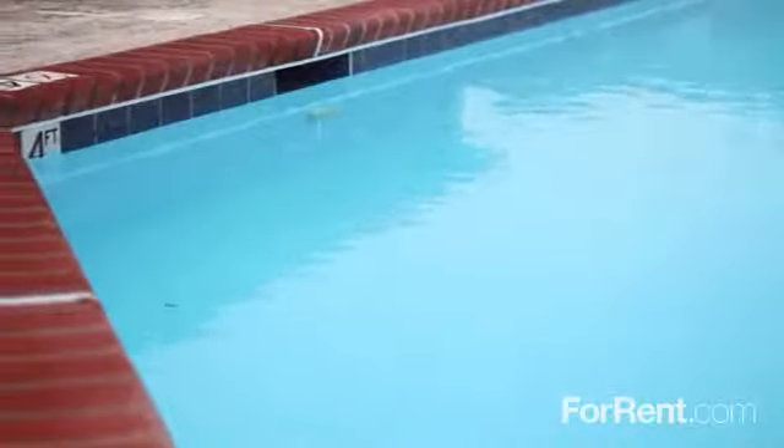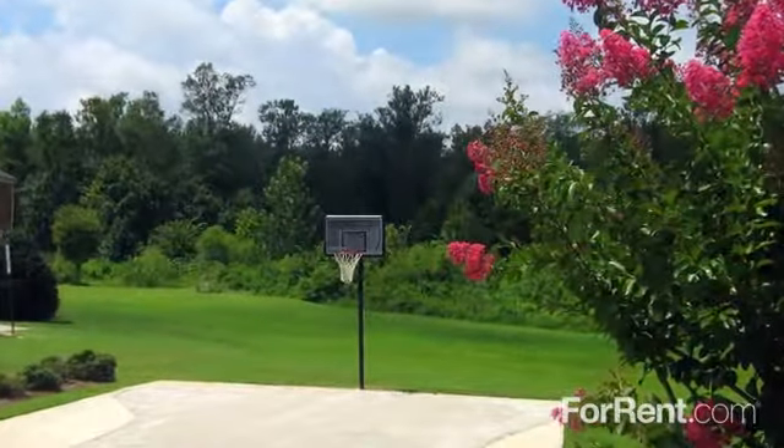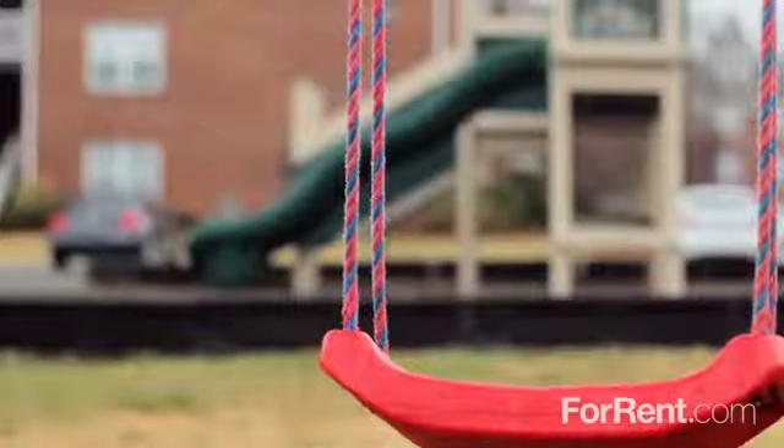You can cool off with a refreshing swim in our sparkling pool. We have a basketball court as well as a fun-filled children's playground with places to climb, slide, swing and explore.